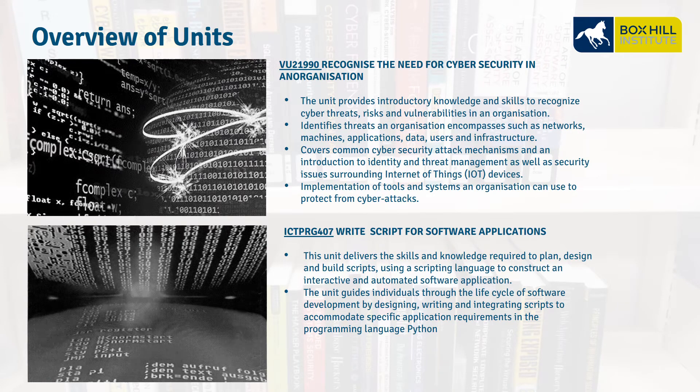VU21990, Recognize the Need for Cybersecurity in an Organization. This unit identifies threats and compromises in our networks, covers cyber security attack mechanisms, and identifies those threats across PC systems down to small Internet of Things devices. We also look at the tools we can use to protect from cyber attacks.